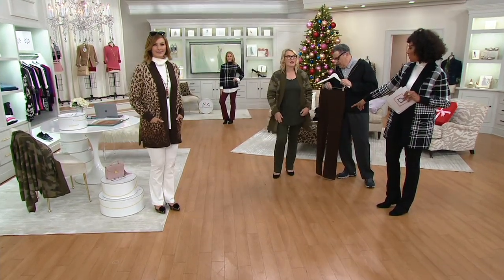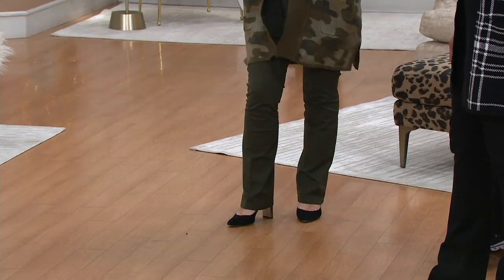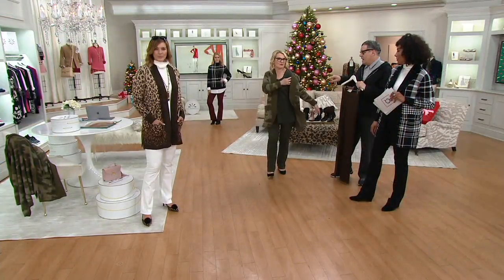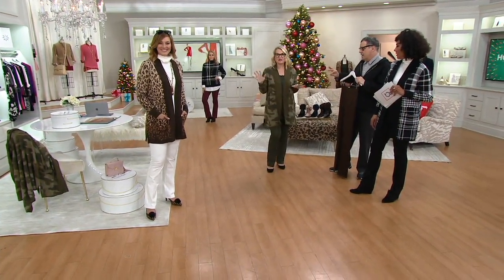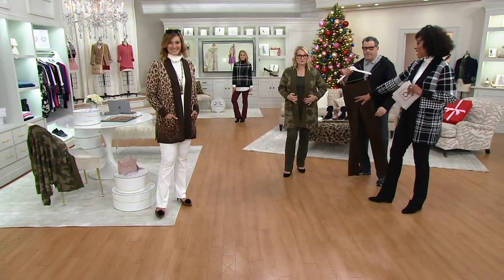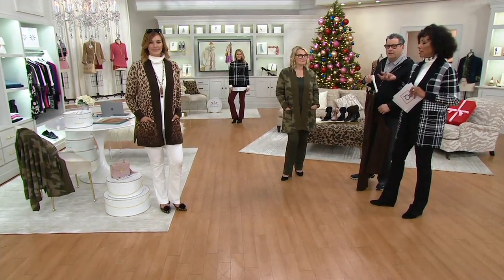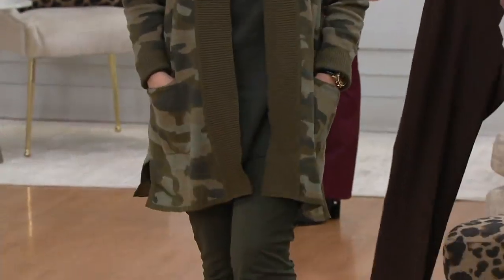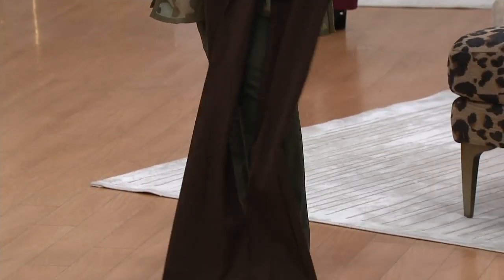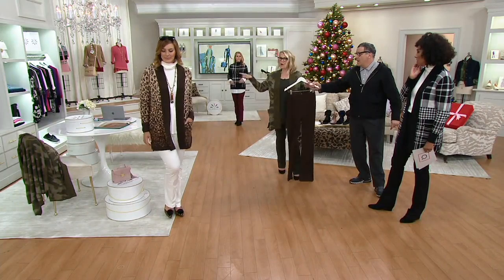Jackie, what size are you in? She's in a six, regular inseam, wearing the shaded moss — such a cute outfit. If you want shaded moss you should be shopping now because we are in limited quantity, pretty much last call. If you can't get shaded moss in your size, consider the chocolate — look how great that looks too. It's a great alternative.